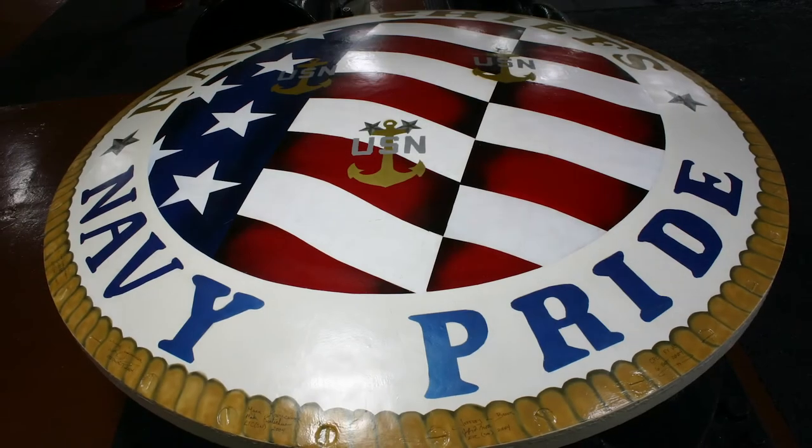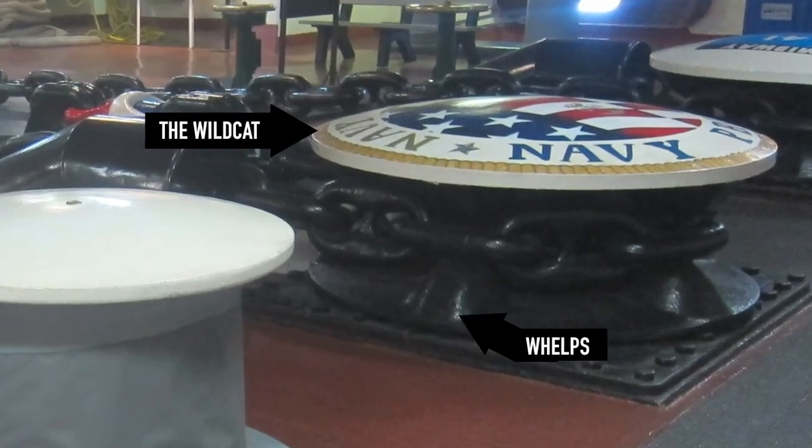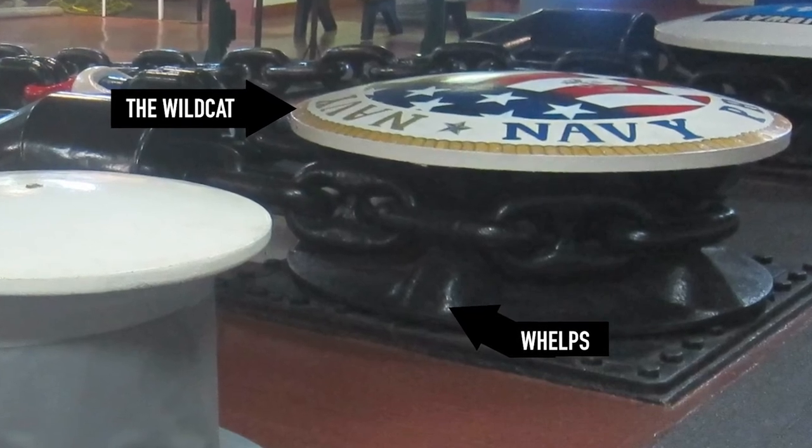This device here is the Wildcat. It rotates — there are teeth under here called whelps that engage the chain. We use it to raise the anchor, and we can also use it to pay the anchor out slowly if we wish to.